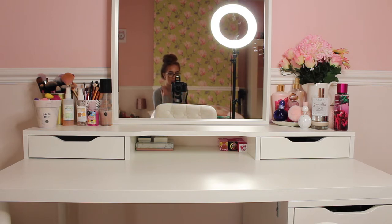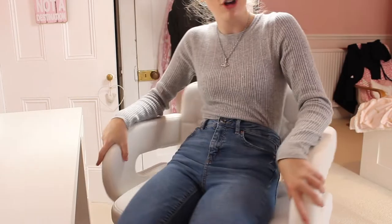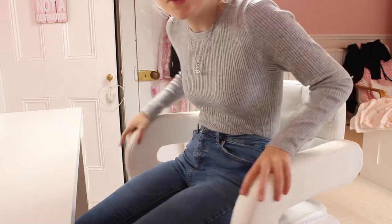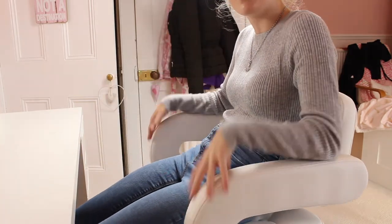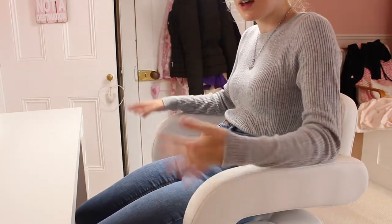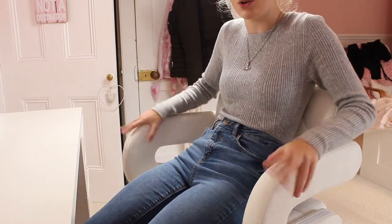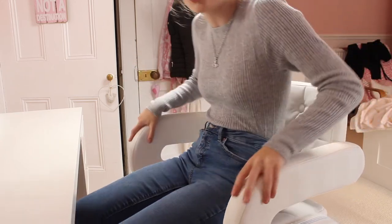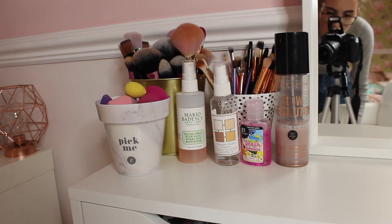First, here's my chair. I actually bought this from eBay — it was £44 and it's so comfortable. It fits the theme of my room because it's a white, cream color, it's so pretty, and it's great for doing your makeup in the morning.